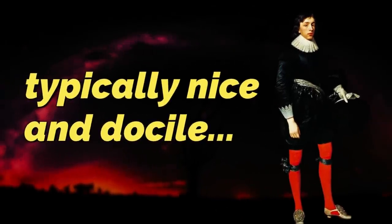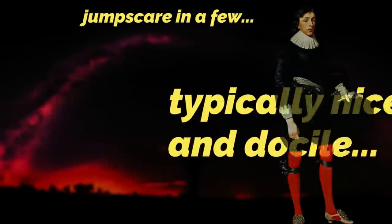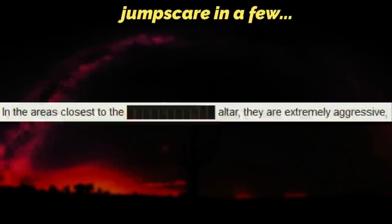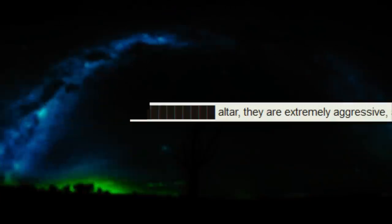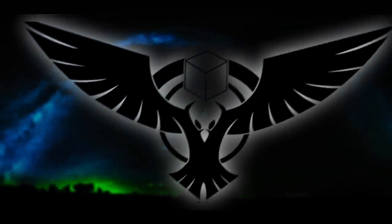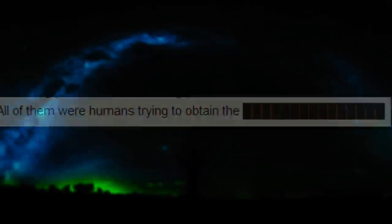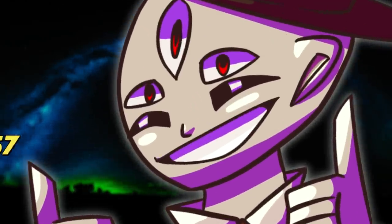The hollow ones are typically pretty chill and docile, and they won't attack you. However, if you're too close to the — blank blank blank blank blank — alter, then they get really aggressive and they'll try to tackle you. Some of the hollow ones have the MEG logo on them, and apparently all of them were humans trying to get to the blank blank blank blank blank. All I know is that you shouldn't touch anything unless you want to be turned into an oil painting man.